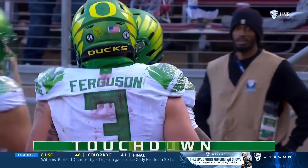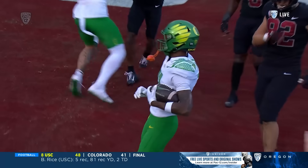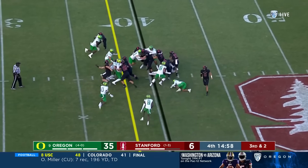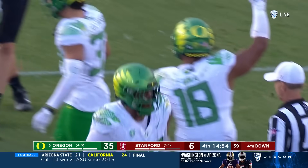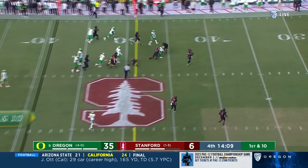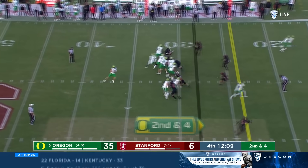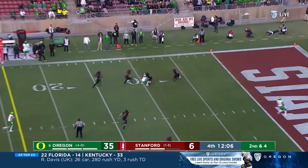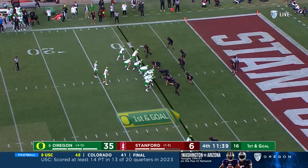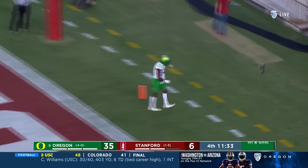Second time those two have hooked up for a score today. You only have one defender on the outside — this is in every offense's arsenal, just finding the side with Justin Lampson. Bucky Irving with a strong run into Stanford territory. Pistol look, Bo Nix play action, and Gary Bryant Jr. adjusting — it's first and goal for the Ducks. Bo Nix for six — touchdown Oregon, Treshawn Holden!